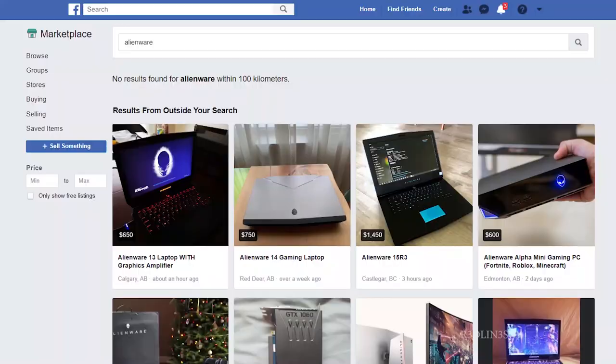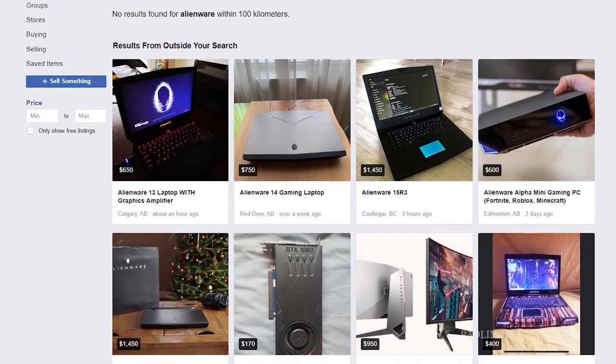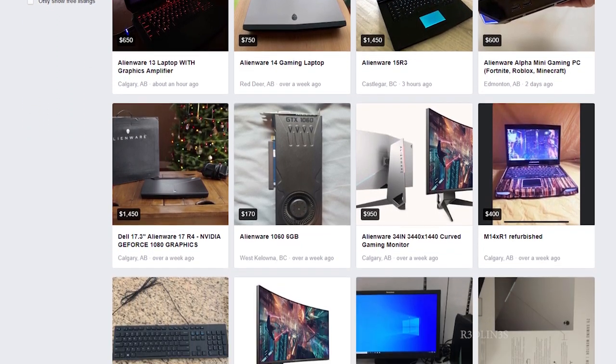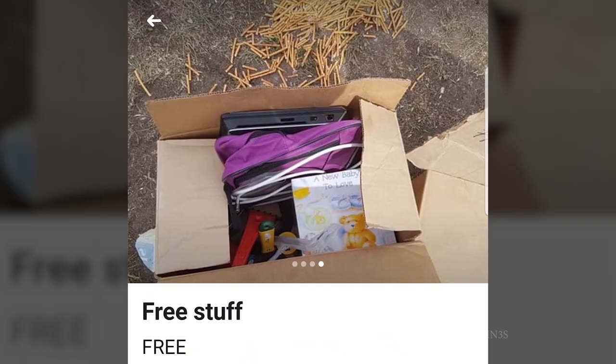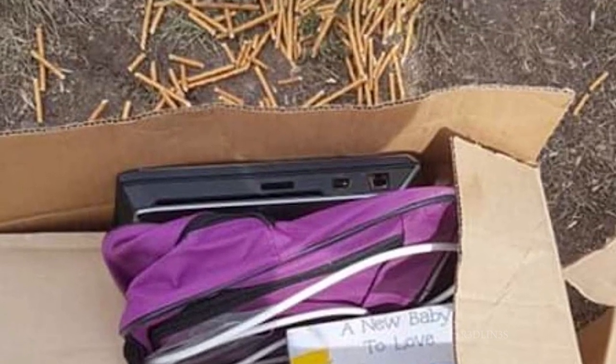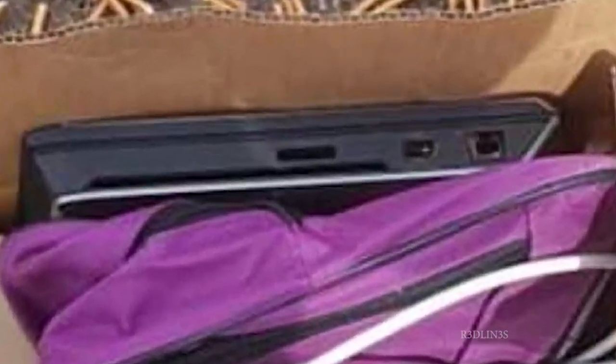Then one day it happened. I was scrolling through the Facebook Marketplace in a frenzy, tapping incoherently at anything shaped like an alien. I found this listing — 'Free stuff' it said. The title jumped out at me. I studied the pic and spotted her in less than a second. I pinched the screen hard and fast like a teenager popping pimples before prom. Could it be? Is this it?